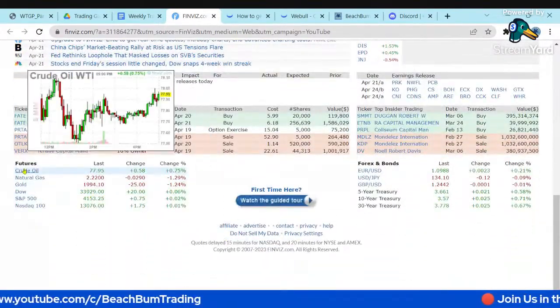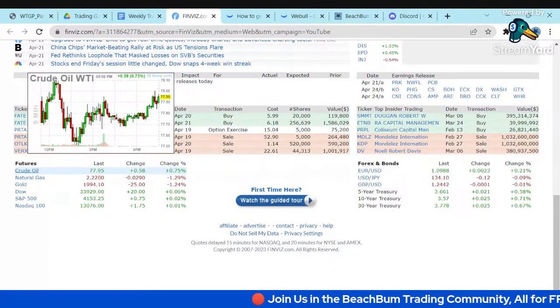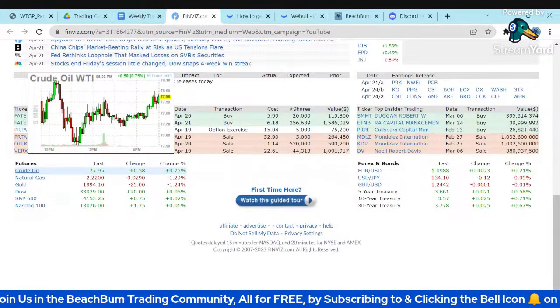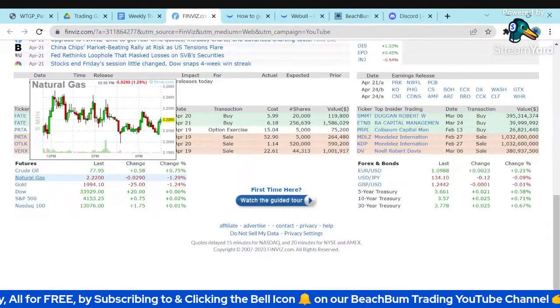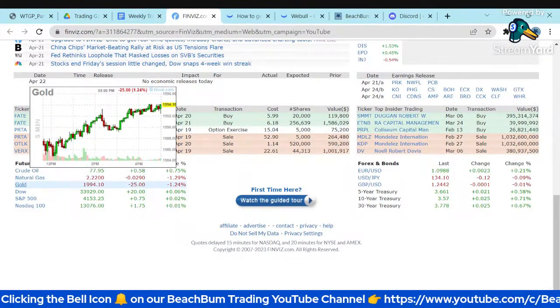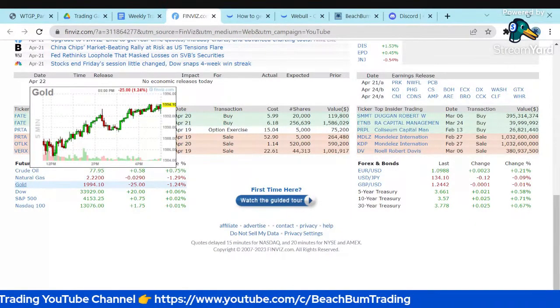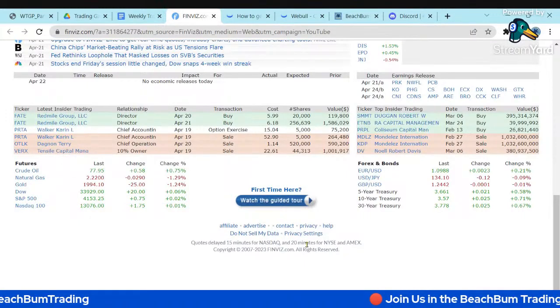Crude oil broke down below $80 — it's been bouncing between the high 70s and $80, and $80 is now providing a resistance point. Natural gas has been range-bound, bouncing between $2 and $3. Gold's been hovering around $2,000 — we'll see how it's been consolidating and how $2,000 is primary support. Right now, the futures on the indices are pointing positive.